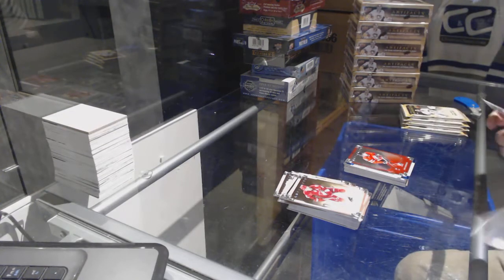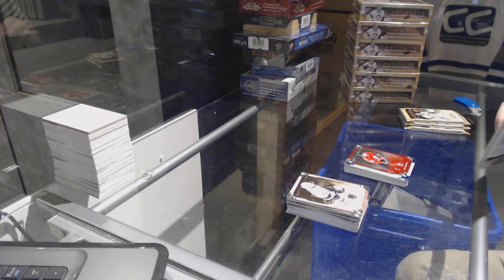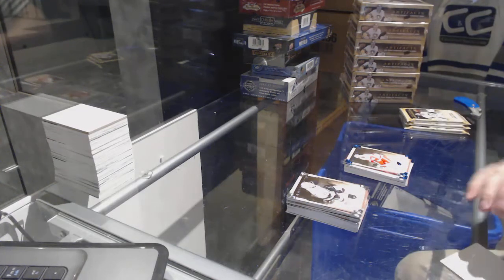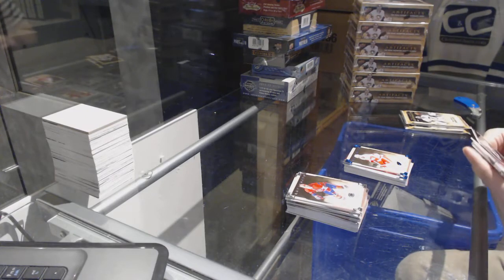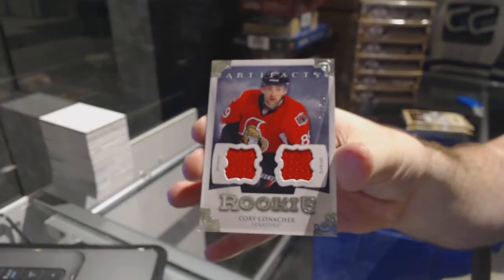Ryan Johansson for the Columbus Blue Jackets, Team Canada, $9.99. Zetterberg, numbered to 85 for the Red Wings, Sapphire. We've got our Rookie dual jersey to $125, Corey Conacher for the Ottawa Senators.